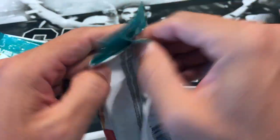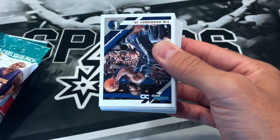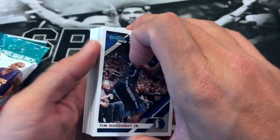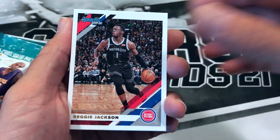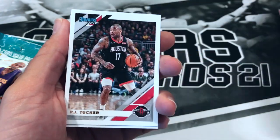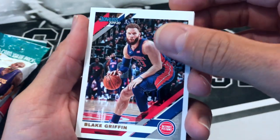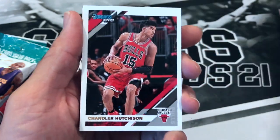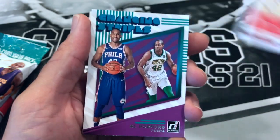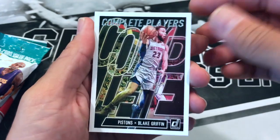I remember when these came out — they were going quick. I got these at the beginning of the year. These have really nice inserts and everything. So we got Tim Hardaway Jr., Alan Crabbe, Reggie Jackson, D'Angelo Russell, PJ Tucker, Lauri Markkanen, Blake Griffin, Damyean Dotson, Eric Gordon, Chandler Hutchison, Montrezl Harrell. Al Horford Changing Stripes, another Blake Griffin Complete Players.